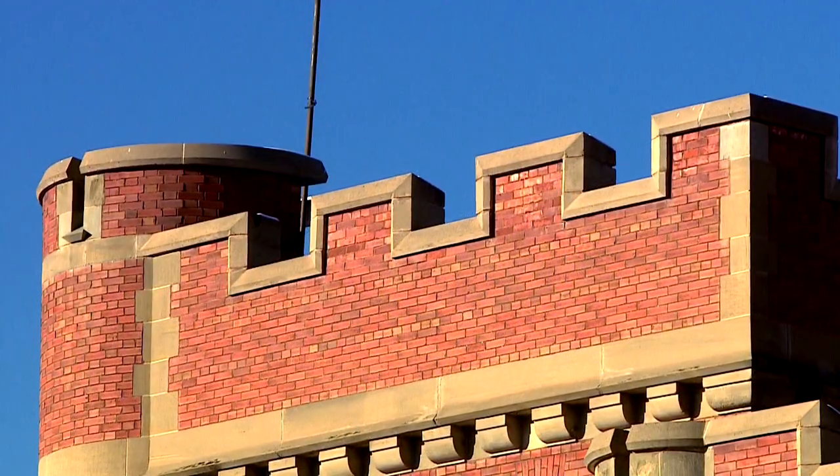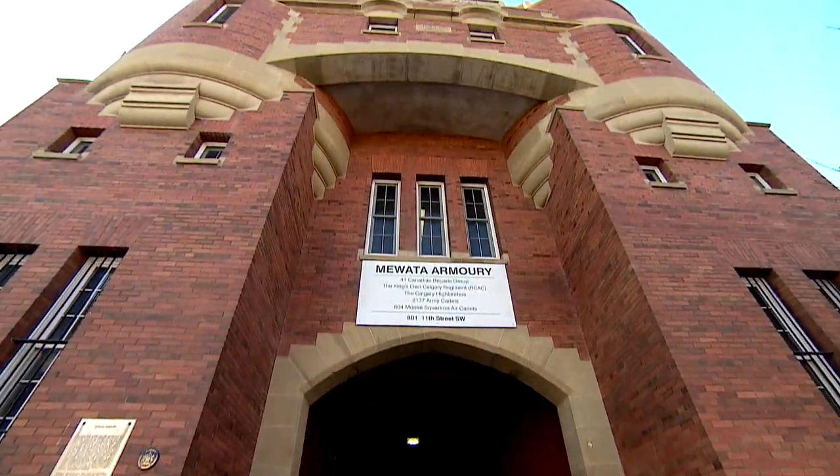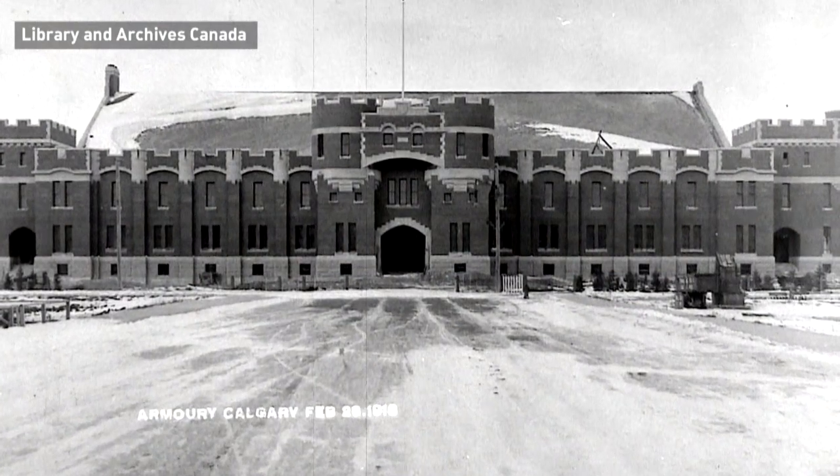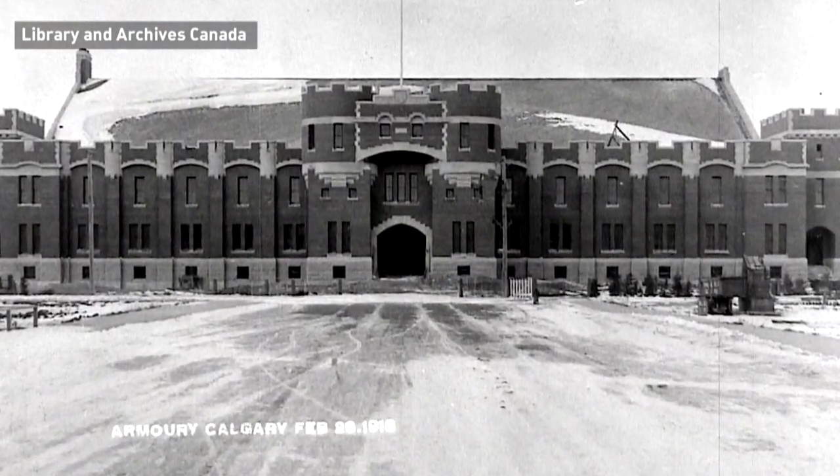You look at it, it kind of reminds you of a castle with the turrets and the towers. Mewata Armory was built between 1916 and 1918 to really bring together all those militia units that had cropped up around the Boer War.